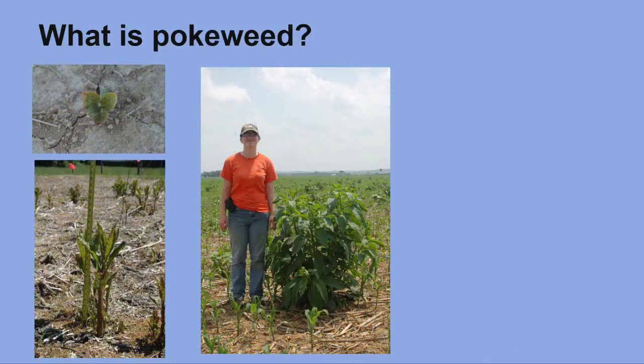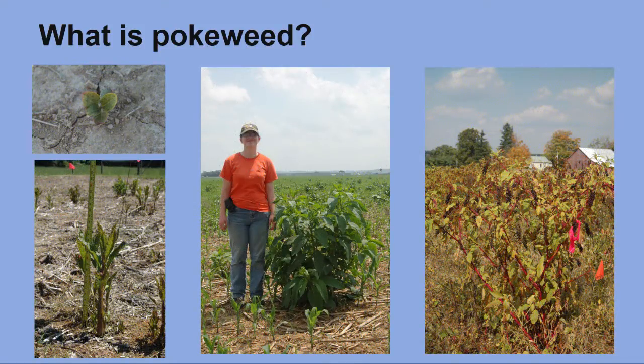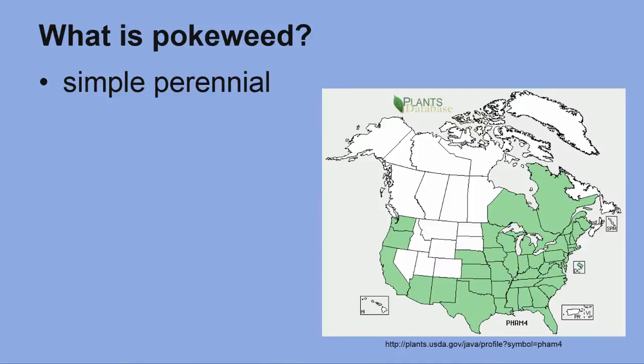Common pokeweed is a herbaceous, perennial broadleaf weed that typically infests wooded areas, pond edges, roadsides, fence rows, farm fields, and other disturbed areas. Pokeberry and inkberry are two other names for this plant. Pokeweed is a simple perennial, which means it relies on seeds for propagation. It is native to the United States and Canada.